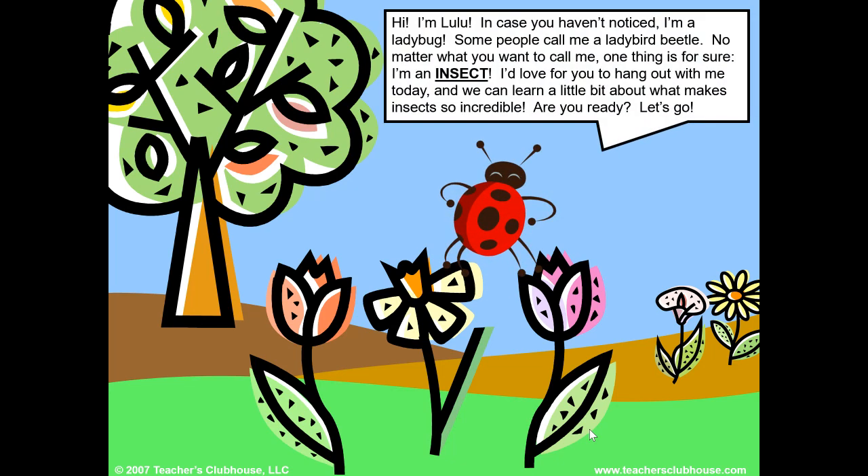Hi, I'm Lulu. In case you haven't noticed, I'm a ladybug. Some people call me a ladybird beetle. No matter what you want to call me, one thing is for sure — I'm an insect. I'd love for you to hang out with me today, and we can learn a little about what makes insects so incredible. Are you ready? Let's go!